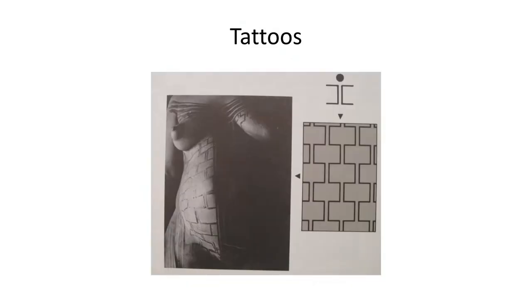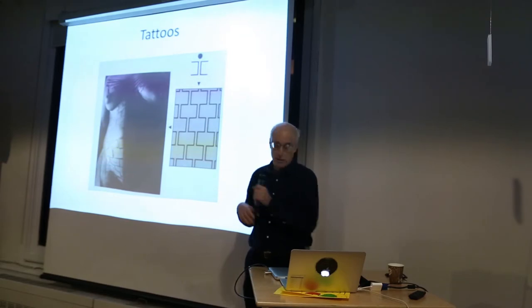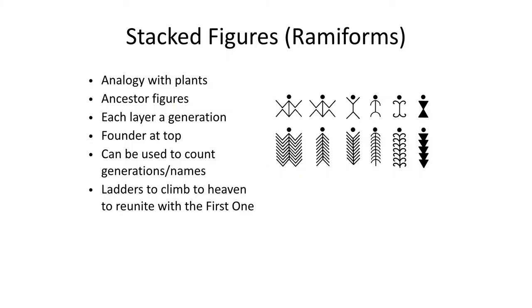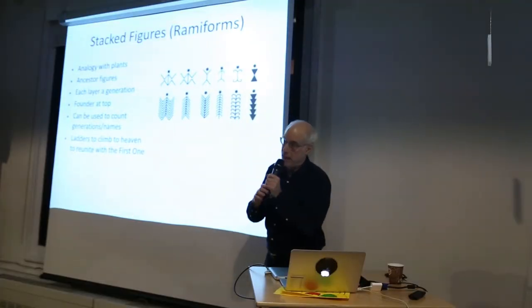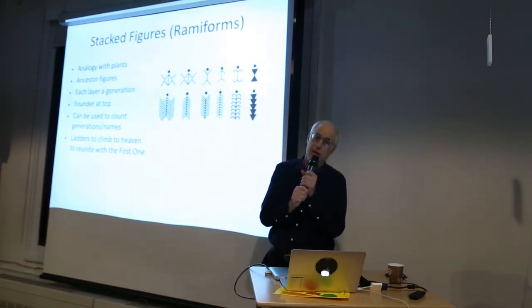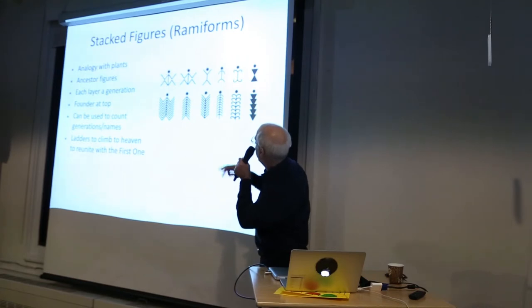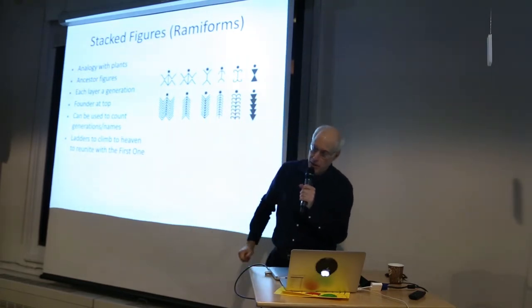Body tattoos all over the world — you find these different kinds. These things you see on cables: you stack them up and that's a totem pole. Each generation goes back to the first one. You can make a ladder out of that. You can climb the ladder to get to heaven — so it's tied into the cosmology. You can also use it as a mnemonic device: each notch is a generation, and you can count them and remember them.